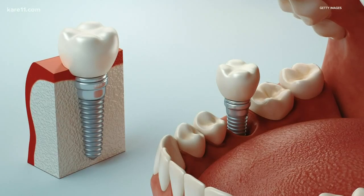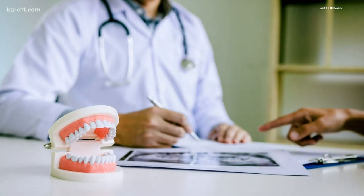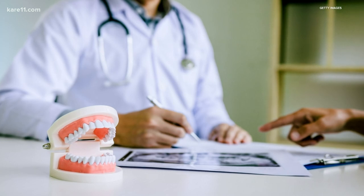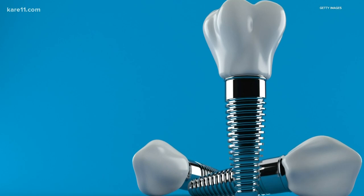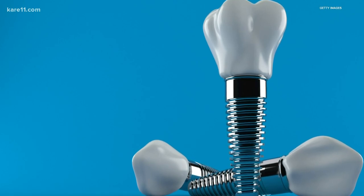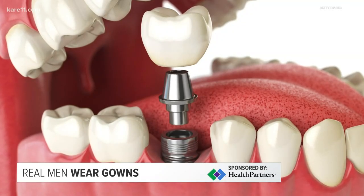If you're missing teeth, implants are the latest technology. They are expensive and the procedure takes a long time, but the result is the closest thing to a real tooth. An implant itself is actually a titanium screw and it fuses with the bone. It acts like the tooth, and then the restoring dentist, which we have at Health Partners, will help to put the crown on top so it functions like a normal tooth.